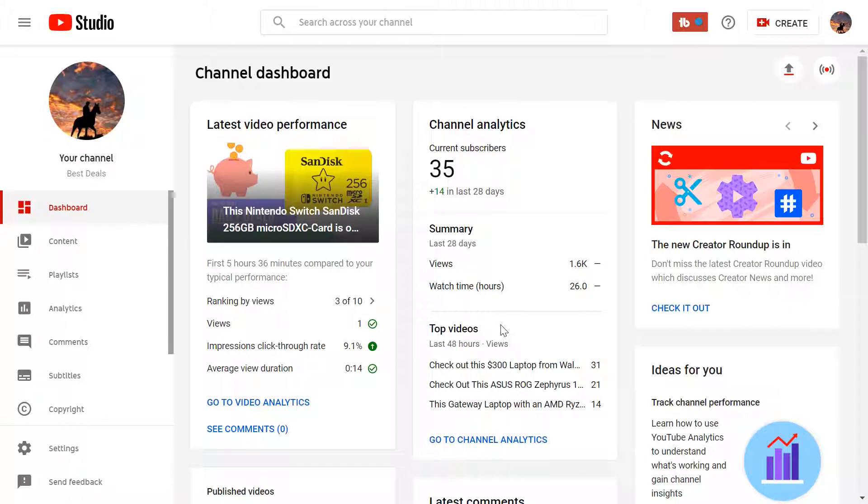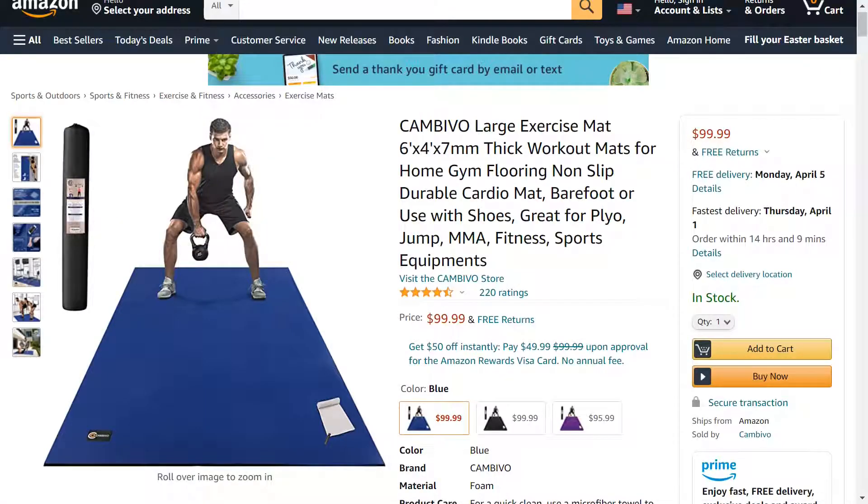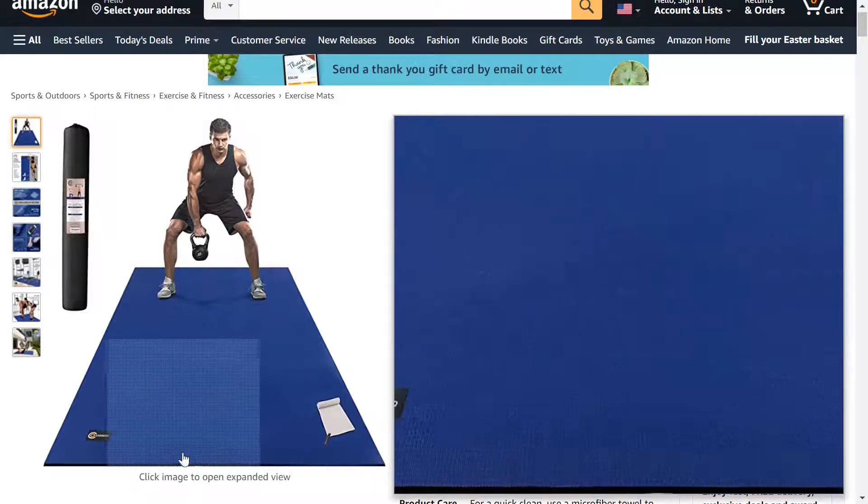Let's go check it out — it's got a secret Amazon code that you'll need to get the discount right now. Alright guys, so this is the Cam Bevo large exercise mat, 6 feet by 4 feet by 7 millimeters in thickness.